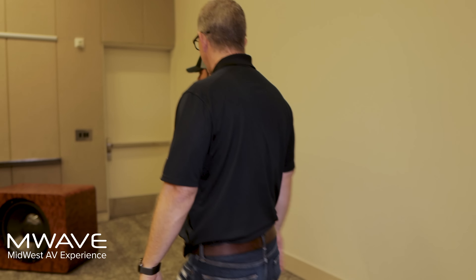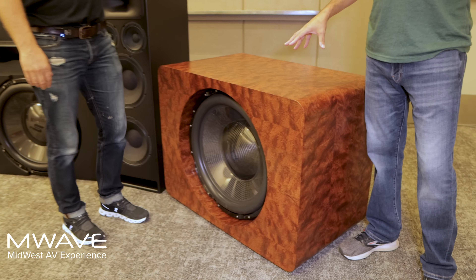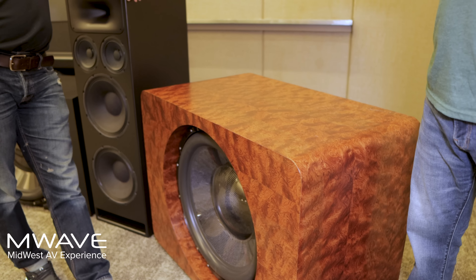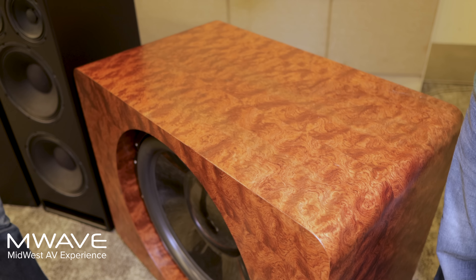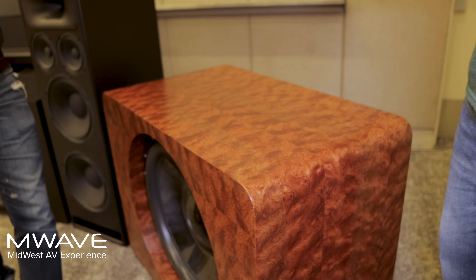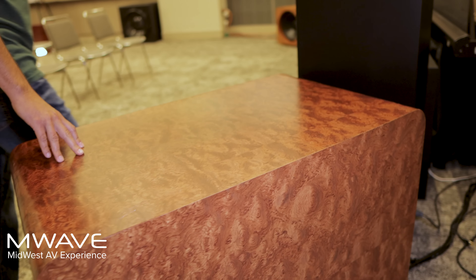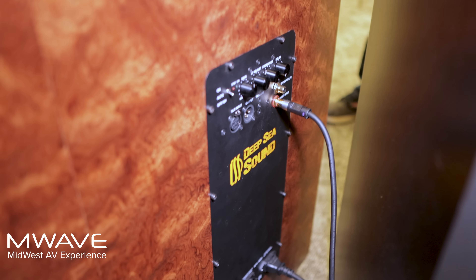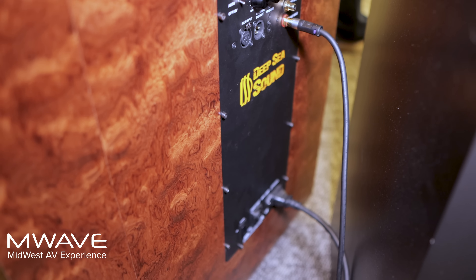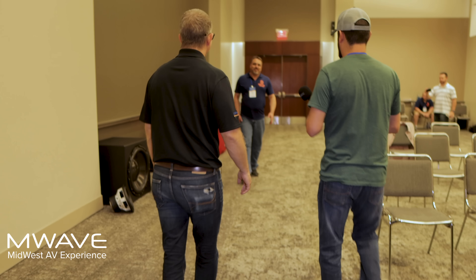Well, what we have here are the beautiful enclosures we were standing in front of a little bit ago. These are from Deep Sea Sound and they offer a turnkey solution for our 24s and our 18s. Basically they use our loudspeakers, then they have custom DSP built into them — these plate amps on them are quite a bit more powerful than most people can even put on a woofer on their own. I think this one's on the side here.